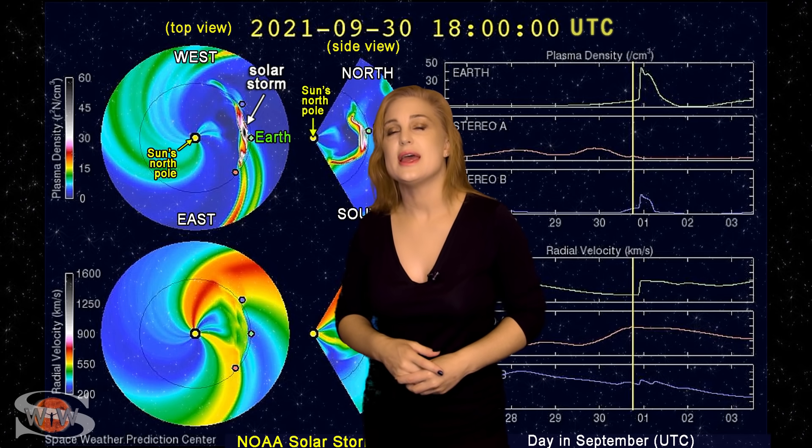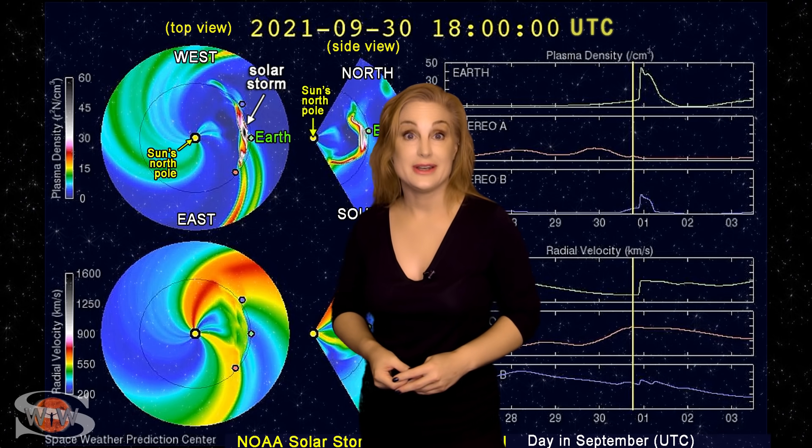So aurora photographers, pretty much any time from about midday on the 30th to even late on the 1st, we could see this solar storm hitting. There's a very good chance we'll have aurora, and it'll drop down to mid-latitudes.